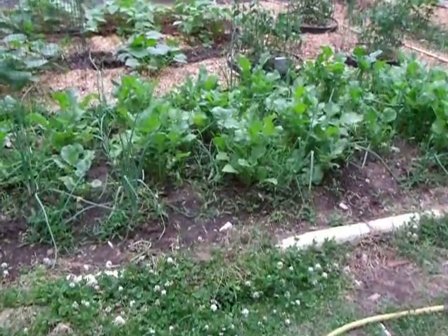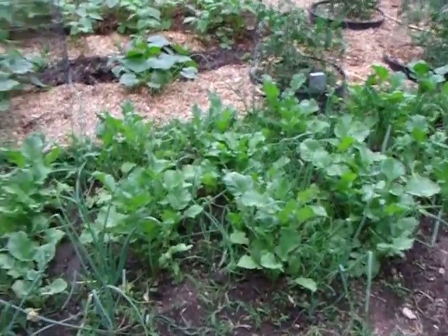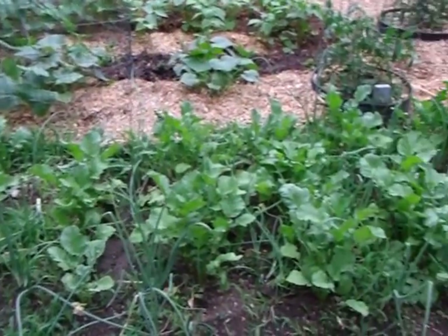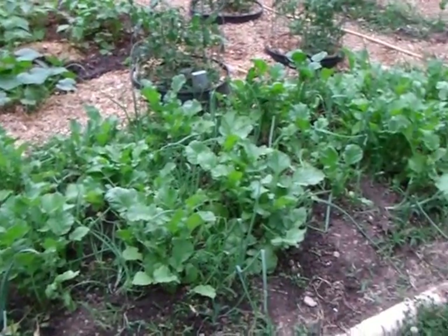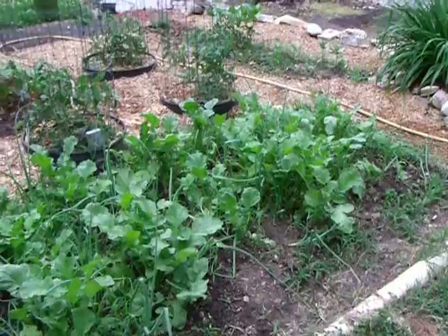Our radishes seem more like blasted turnips. Some of them are the size of tennis balls in there. And if you eat them with the peeling on, they're hot. Take the peeling off and they're nice and sweet.